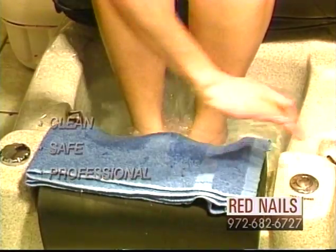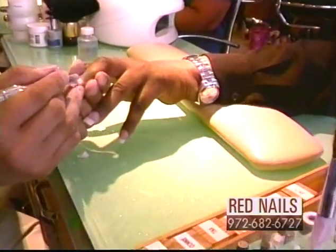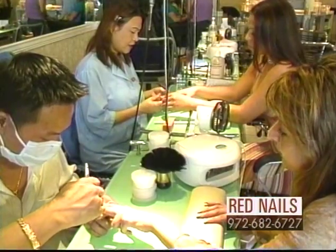Relax. Come in and pamper yourself in the clean, safe and professional atmosphere of Red Nails Salon. A salon of beautiful hands and feet with waxing and arching to make it all complete. Mothers and daughters come and enjoy pampering together.